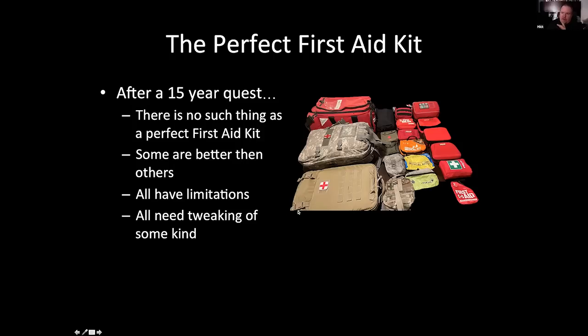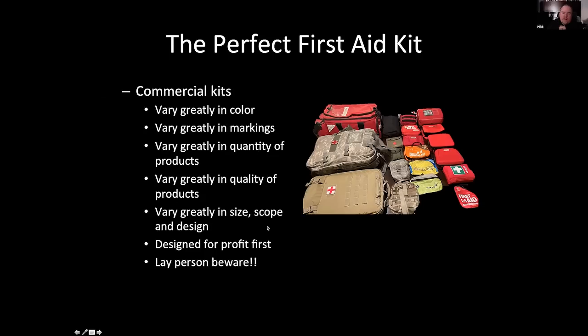Commercial kits — especially pre-stocked ones — will need tweaking, additions, augmenting of some kind. There's a wide variance in color, quality, and size. Commercial kits are always designed for profit first, so we tend to have lesser quality equipment as a general rule. I'll find plastic tweezers instead of quality tweezers, little tiny scissors instead of quality EMT shears, and four-ply gauze pads versus the standard 12-ply. Under stress, things break — so buyer beware.